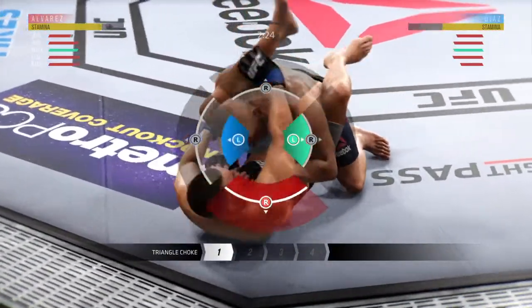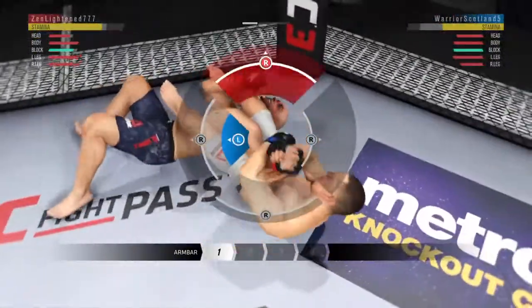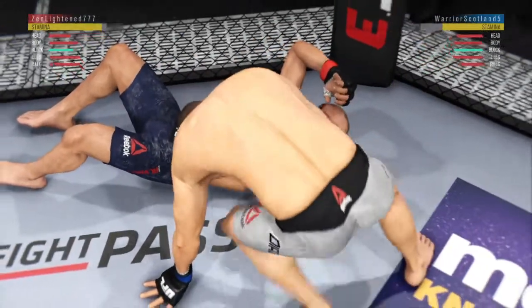He's in full guard, looking for the triangle. Very nice switch. This arm bar is very tight. And there it is — just absolutely incredible.